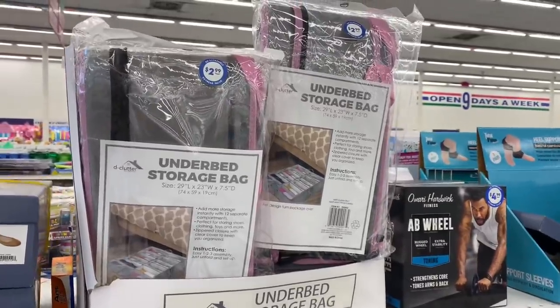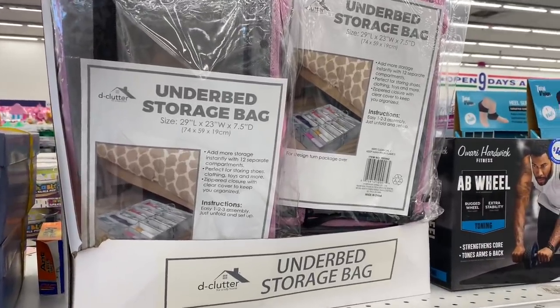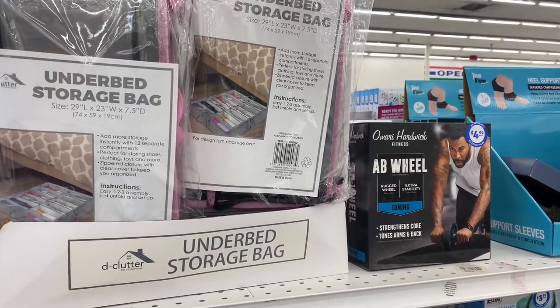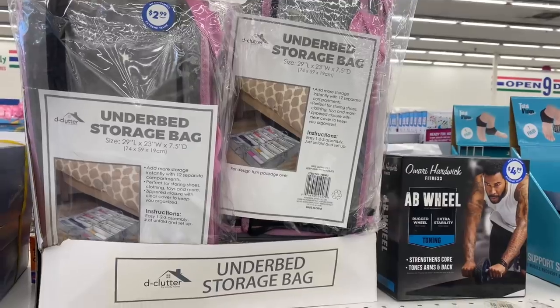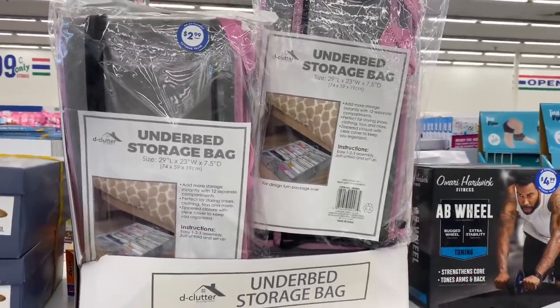This is definitely a new item and probably something that a lot of people could get a lot of use out of. This is an underbed storage bag for your shoes. It holds 12 different pairs of shoes. For $2.99, definitely a good organizing tool.